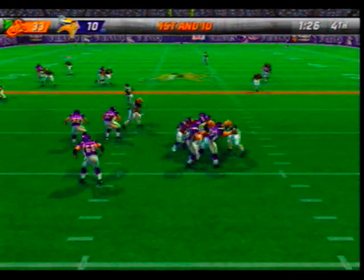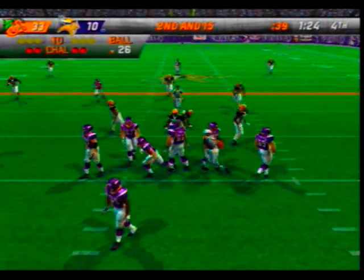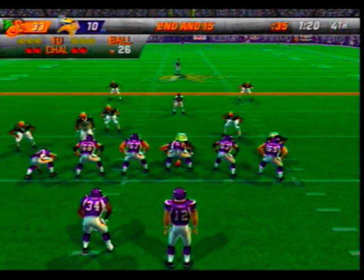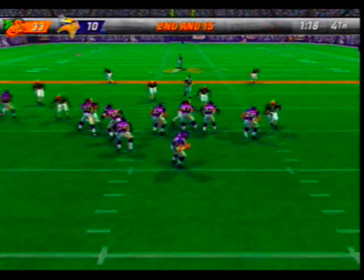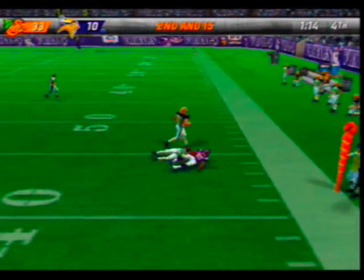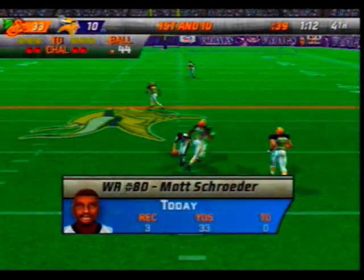They'll pass on first down. Big man gets in there for a big sack — he's got a great combination of size and moves. He won't be winning any races, but he's good at getting after the quarterback. You never want him to be the guy falling on top of you. Wade comes up to make the play at the 44.